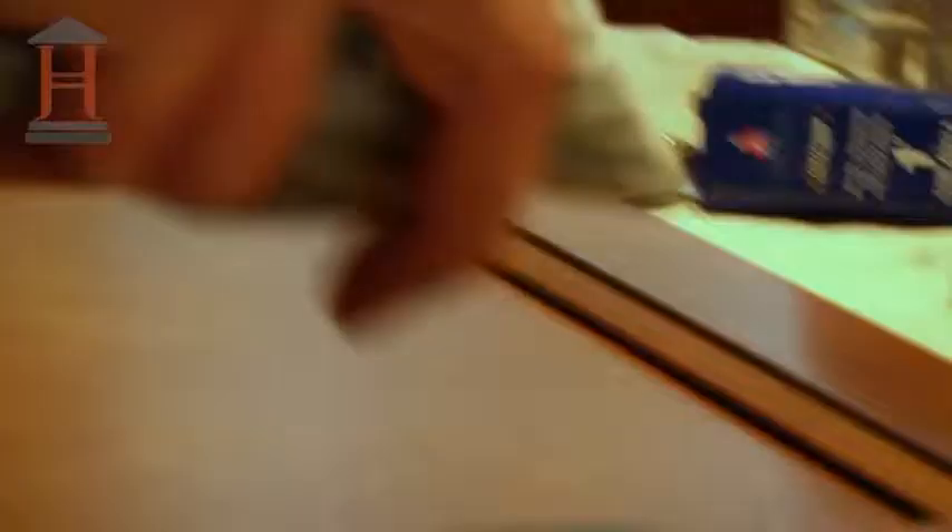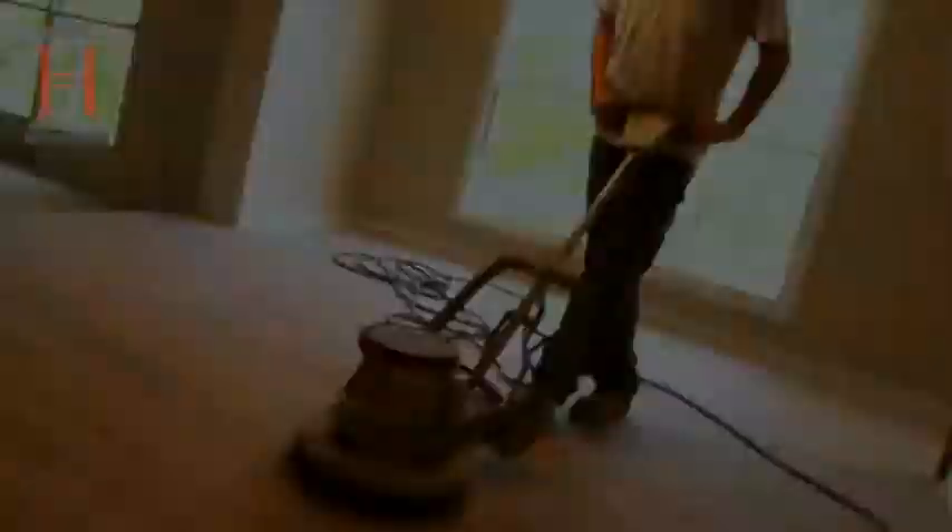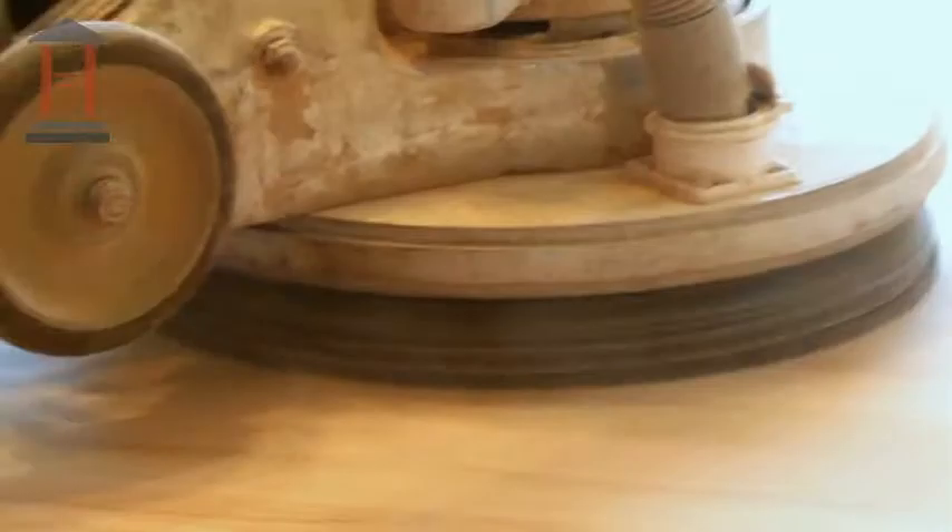To give the cabinets a final touch, the painters are staining each piece individually and apply a hand-rubbed finish. Final sanding of the hardwood floors, soon to become a warm and inviting family room.